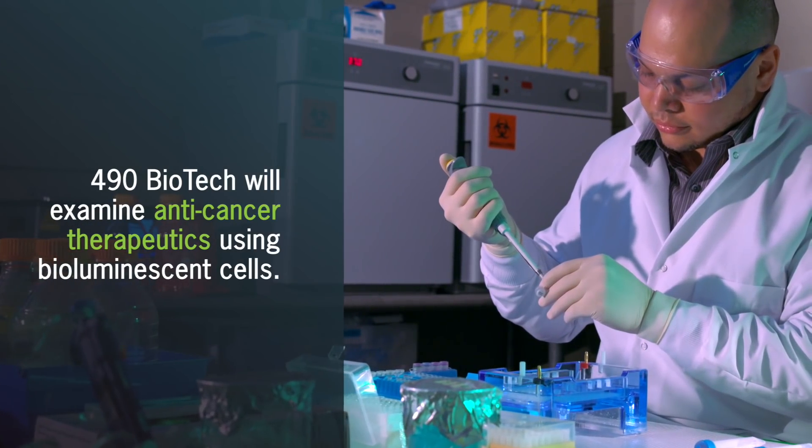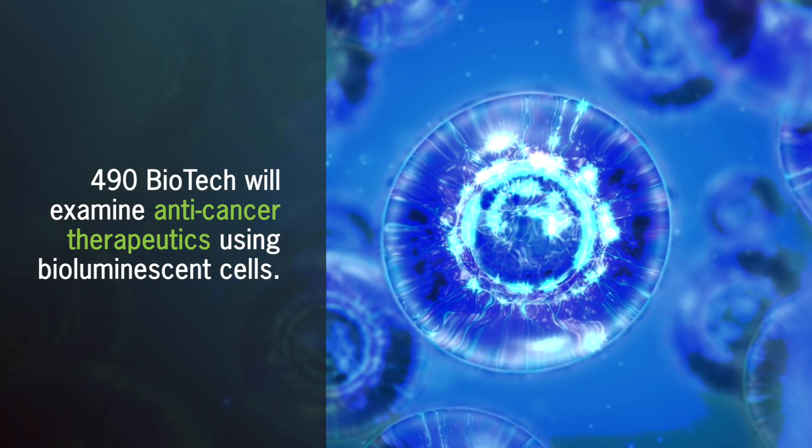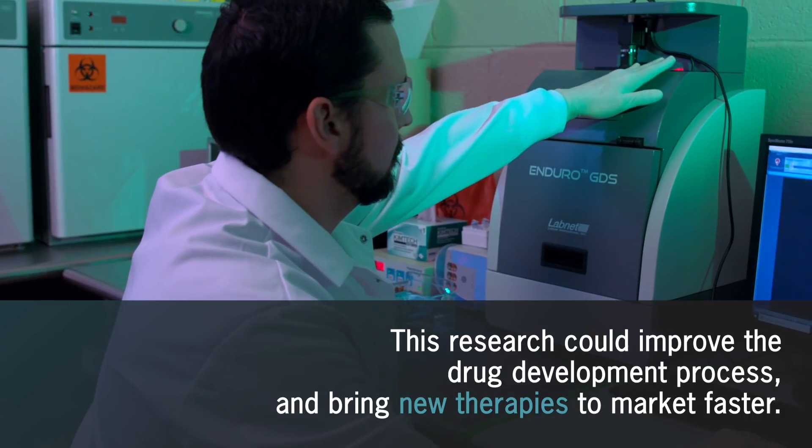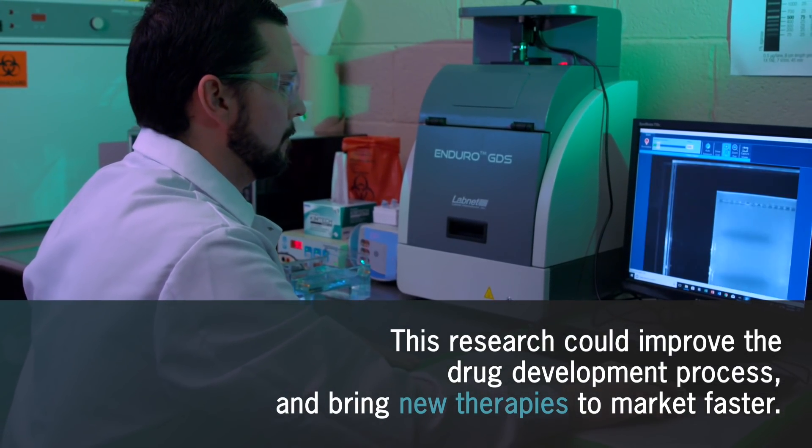490 Biotech will examine anti-cancer therapeutics through a novel bioluminescent kit. This research could have far-reaching impacts on the drug development process, to include the timing of when therapeutics come to market.